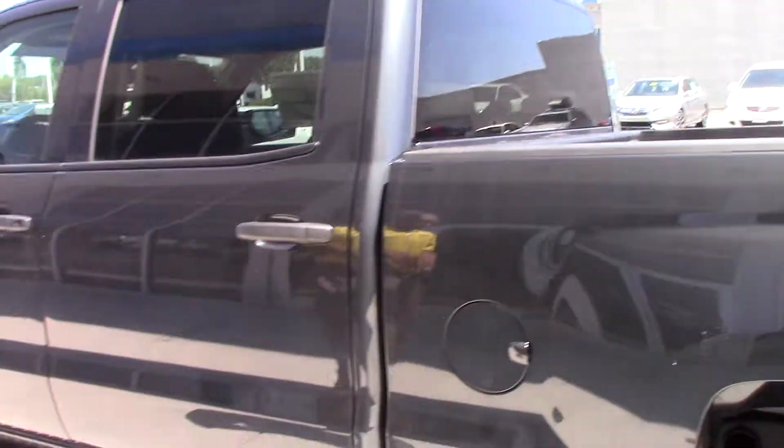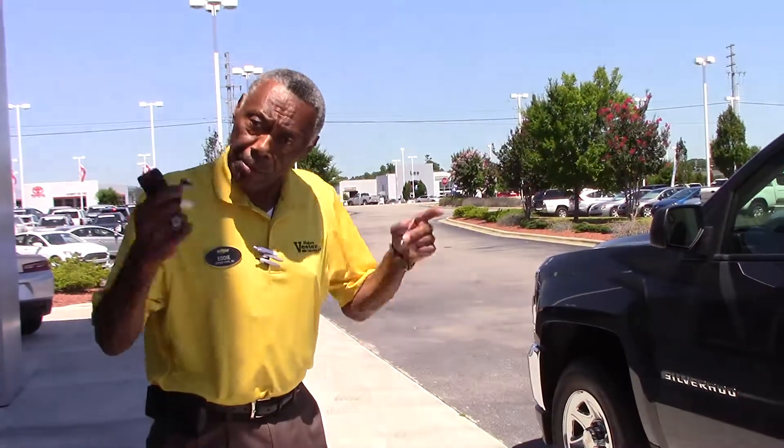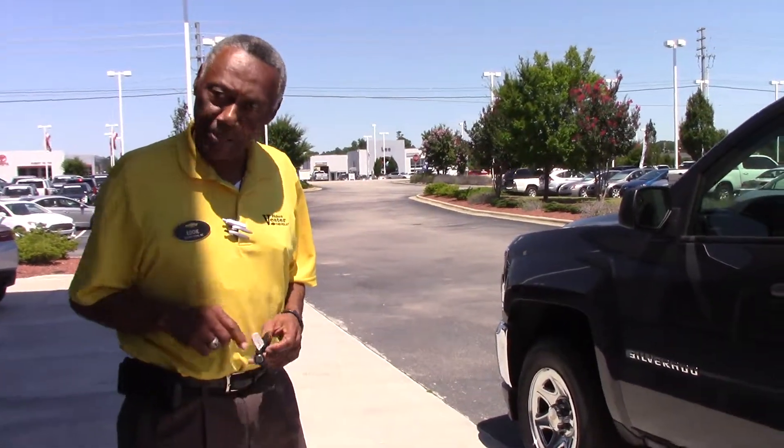A great work truck that'll make you look really good while you work. Come see me, Eddie. Have a great day!